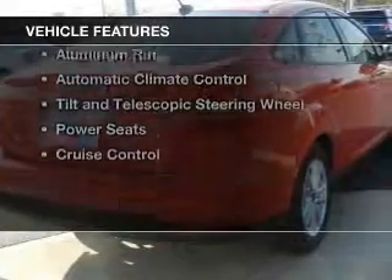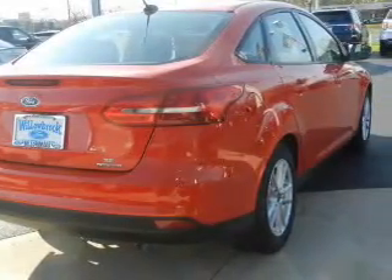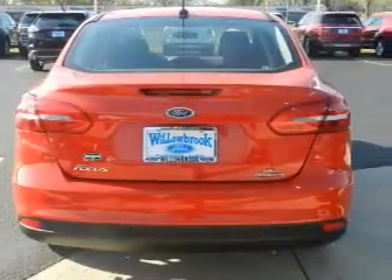The features include Internet connectivity, Bluetooth connectivity, digital audio input, and auxiliary input, steering wheel controls, and aluminum rims.